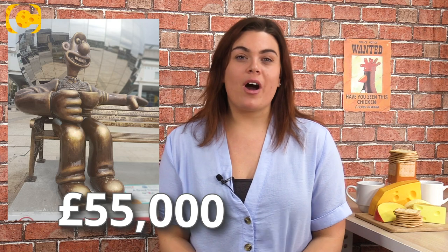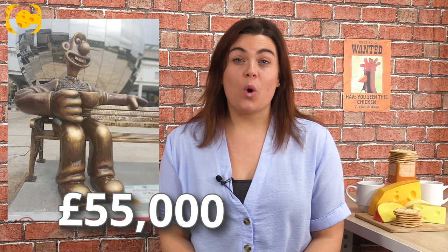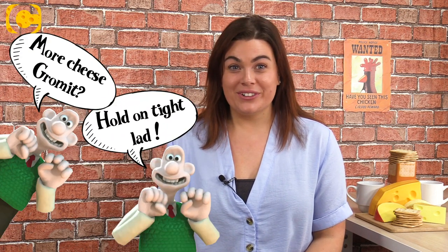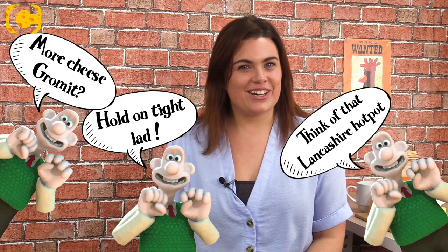First up: a £55,000 talking Wallace. Nick Park and artist Lorna Cashmore worked together to create a talking Wallace as a special sound tower. It delivers some of Wallace's most memorable lines, such as "More cheese, Gromit" and "Hold on tight, lad, and think of that Lancashire hotpot."